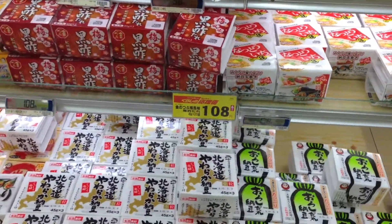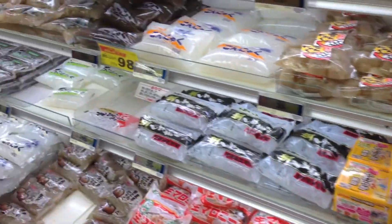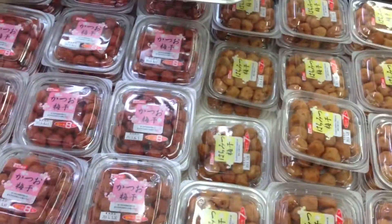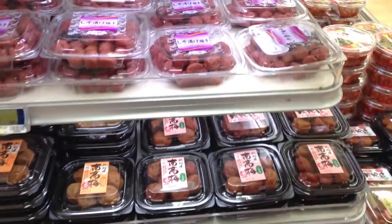Probably the grossest thing in Japan is the natto, but we're not gonna go there. Here's the umeboshi. I told a friend of mine about this — if you guys ever get the chance, try this out. It will be the worst mistake you'll ever make in your life.